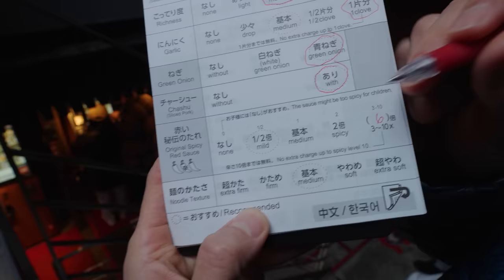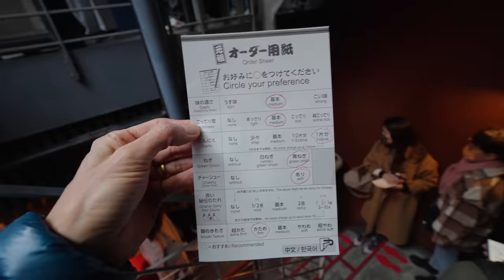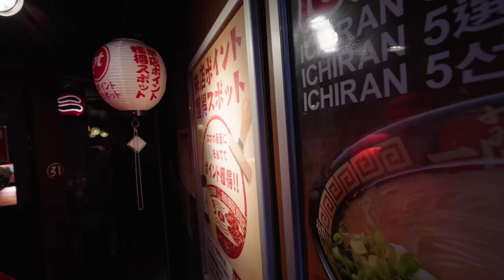And then you also have the noodle texture. Medium — I quite like firm, I'm going firm. And then they have extra firm. Here's my full customized checklist and we're good to go. I think we just have about five or six people in line ahead of us now.